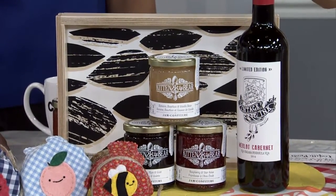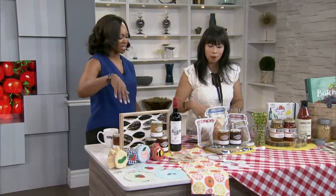I also picked up this vintage limited edition Merlot Cabernet, which has some nice flavors like plum, blackberry, and cherry — it reminds me of the jams as well. It all goes together.